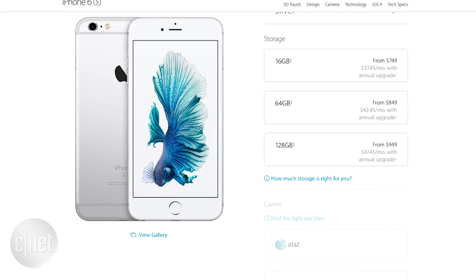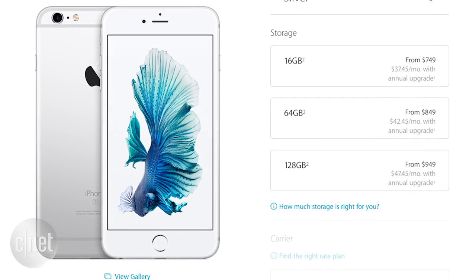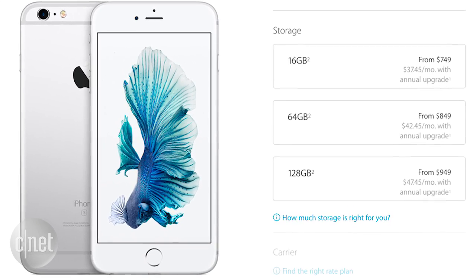Internal storage capacities will stay the same at 16, 64, and 128 gigs, and pricing will vary depending on your carrier, your location, and if you're using Apple's iPhone Upgrade Program.